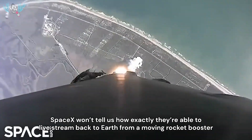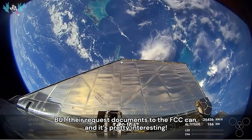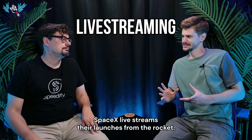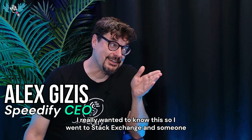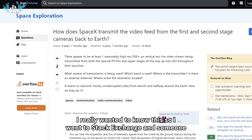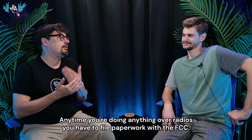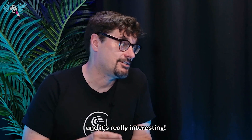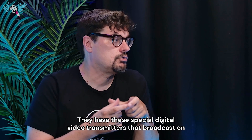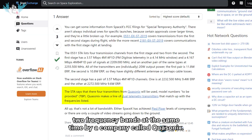SpaceX won't tell us how exactly they're able to live stream back to Earth from a moving rocket booster, but the FCC request documents can, and it's pretty interesting. SpaceX live streams their launches from the rocket — how? I really wanted to know this, so I went to Stack Exchange and someone named Bob Jacobson answered this. Anytime you're doing anything over radios, you have to file paperwork with the FCC, so it turns out SpaceX filed the plans for their video with the FCC. They have these special digital video transmitters that broadcast on two frequency bands at the same time, by a company called Quasonix.